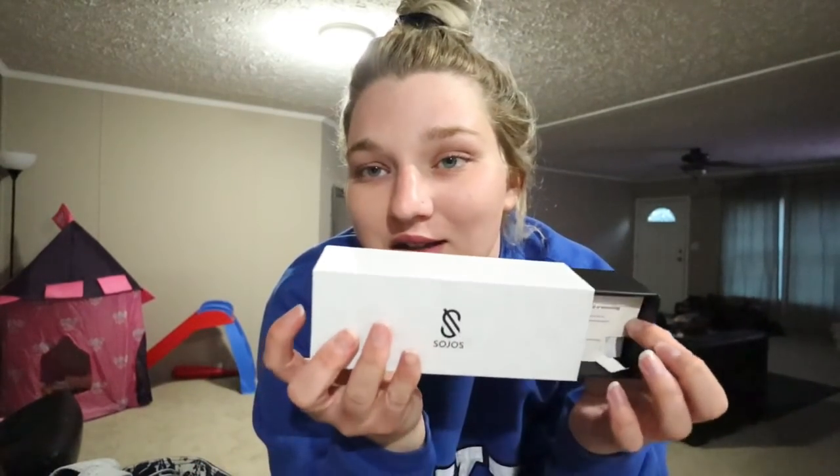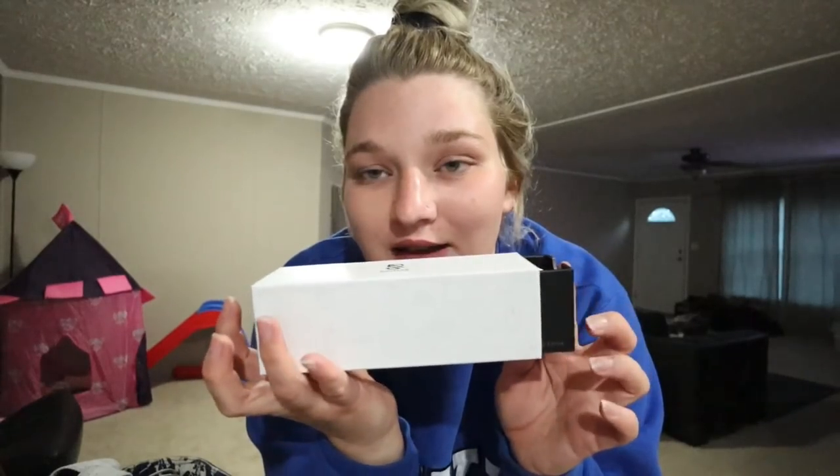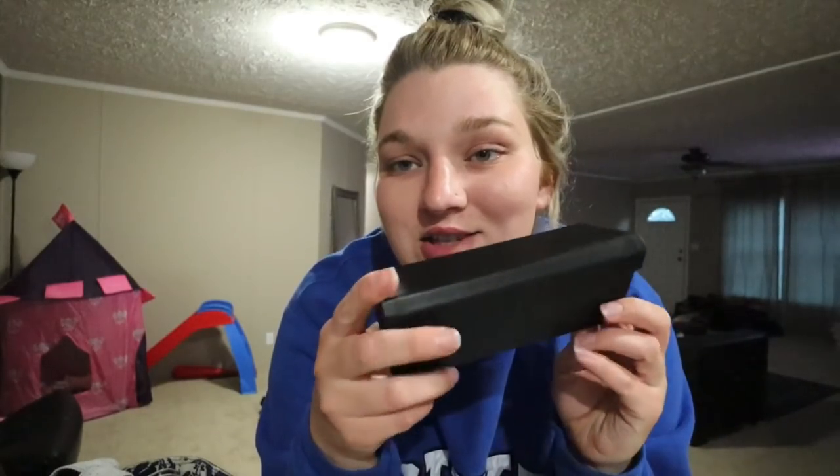I wanted to share some blue light glasses and sunglasses with you guys. SOJOS — I believe it's pronounced that way, it's S-O-J-O-S — actually sent me these. They're super cute. They come in these boxes and the sunglasses come with these cute cases that you can put in your purse or your car so they don't get broken. I'm going to show you guys a few pairs that they sent me. The blue light glasses look like this — they're super cute. I'm really excited to use these for studying tonight.